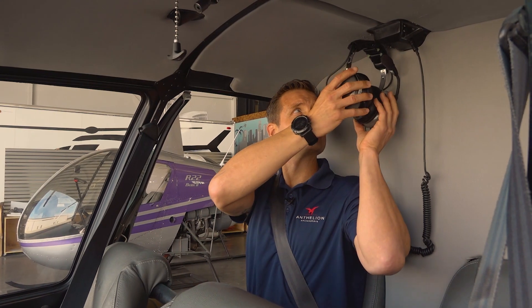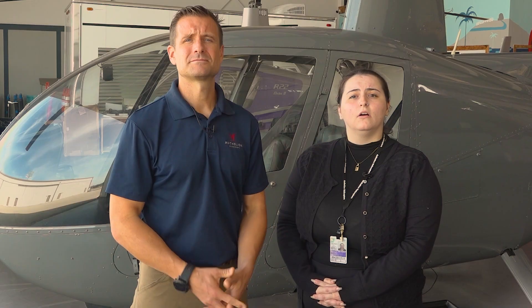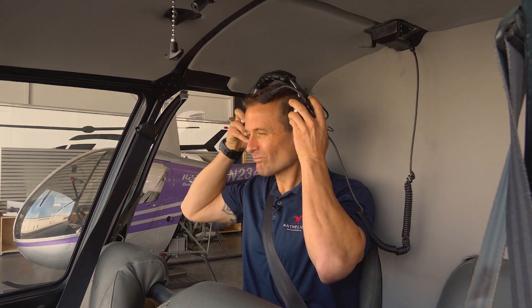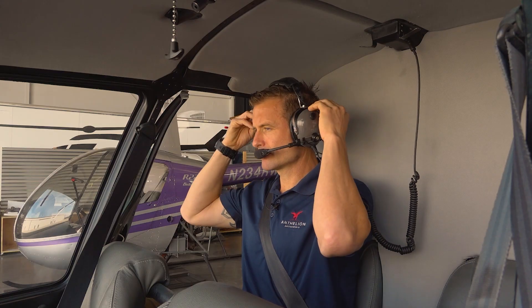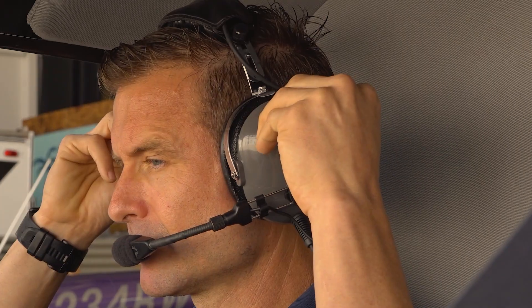Headsets are provided in the aircraft. Put the headsets over your ears and pull the mic close to your mouth. Los conjuntos de cabezas se proporcionan en el avión. Ponga la cabeza sobre sus oídos. Tire el micrófono cerca de su boca. There are knobs on each side of the headsets that can adjust the volume in each ear. Hay perillas en cada lado del auricular que pueden ajustar el volumen en cada oído. All headsets are voice activated and should be worn at all times. Todos los auriculares se activan por voz y deben usarse en todo momento.